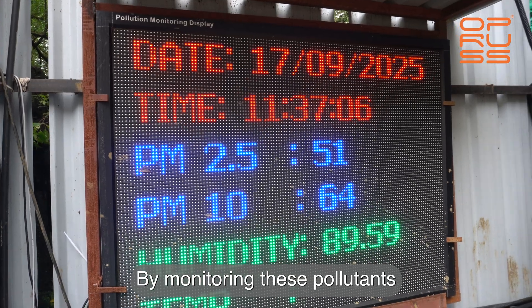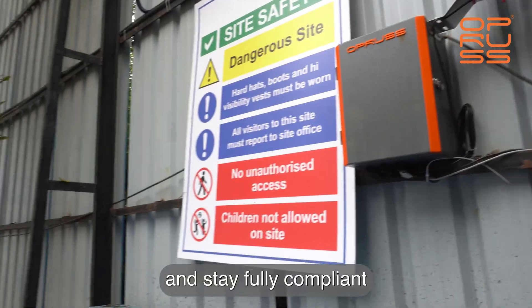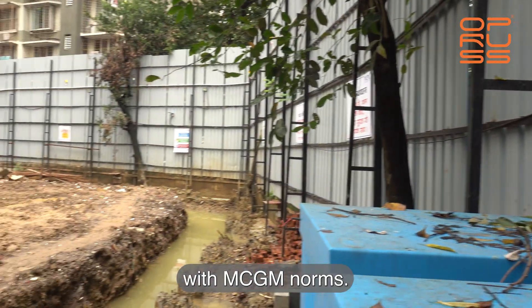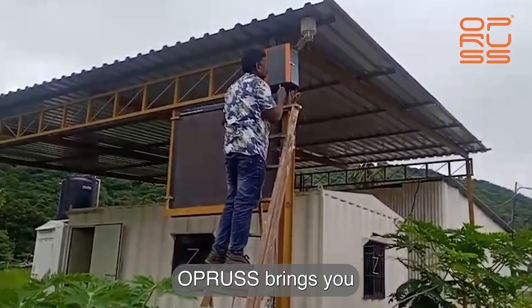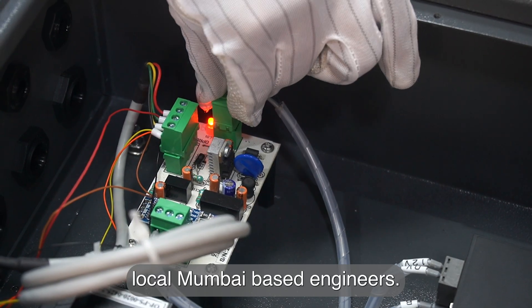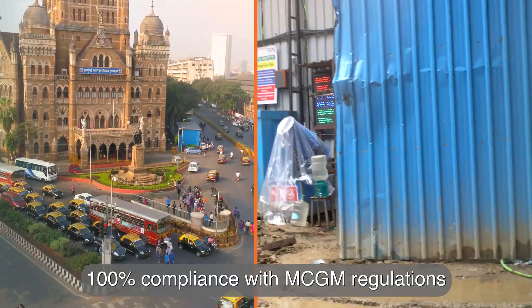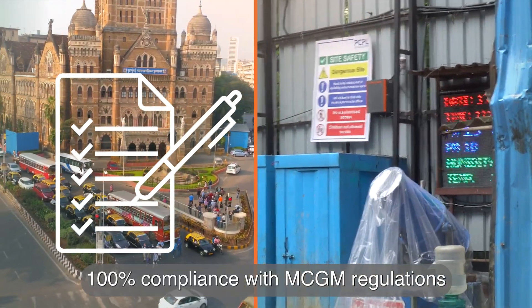By monitoring these pollutants in real time, you protect workers, safeguard public health and stay fully compliant with MCGM norms. OPRA brings you fast installation and responsive support, local Mumbai-based engineers, zero error real-time monitoring, and 100% compliance with MCGM regulations.